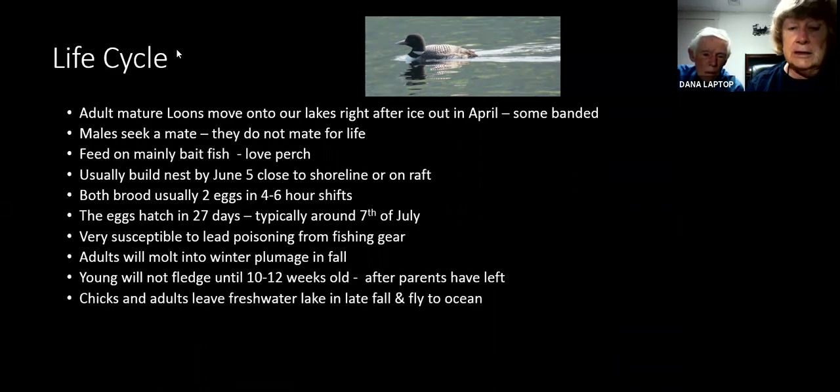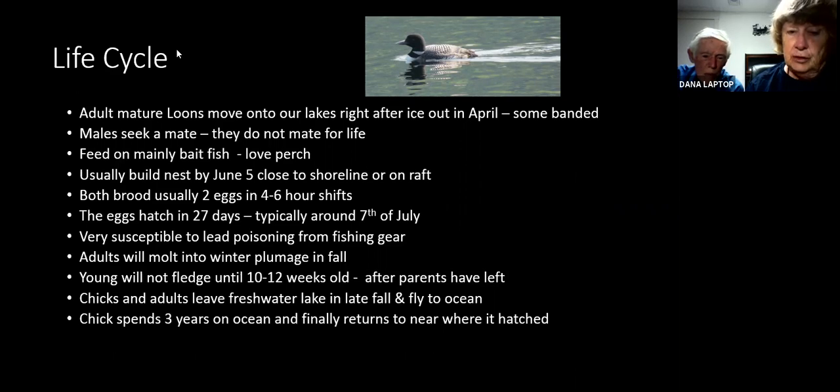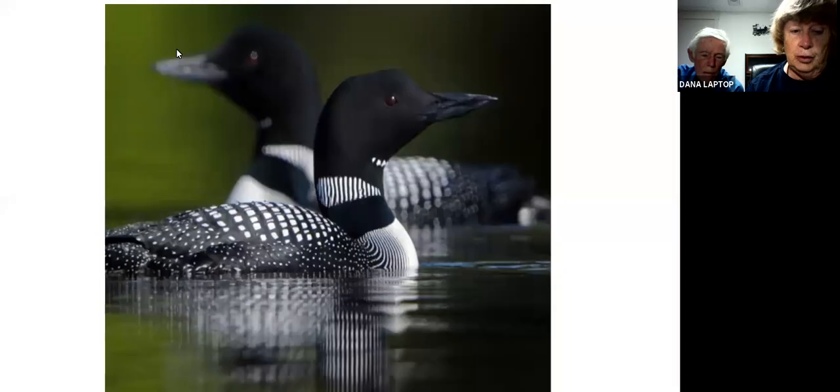The chicks and adults leave the freshwater lake in the fall and fly to the ocean. The chick spends three years on the ocean and finally returns to nest where it hatched. The chick is not sexually mature, although it may return as a four or five year old. Usually they're six years old when they are actually first breeding. That means you see a variety of loons on a lake — some mature and some that won't be.